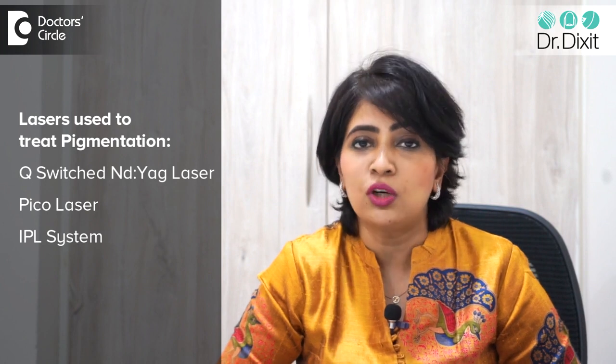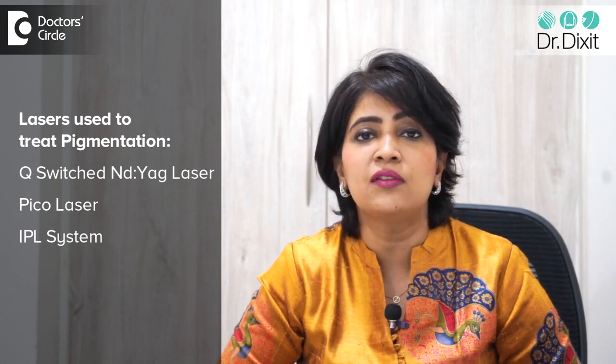Among the lasers which are used to treat pigmentation, the most important are the Q-switched NDAG laser, the Pico laser, and to a certain extent the IPL system, which is a light system to treat pigmentation.